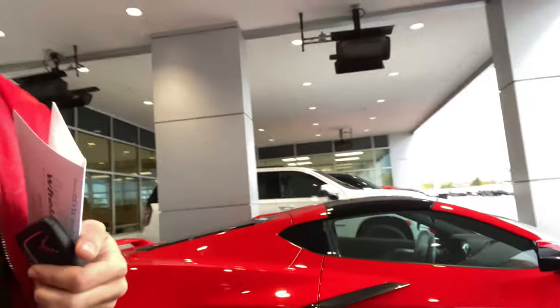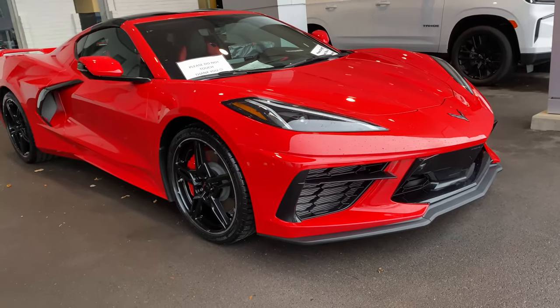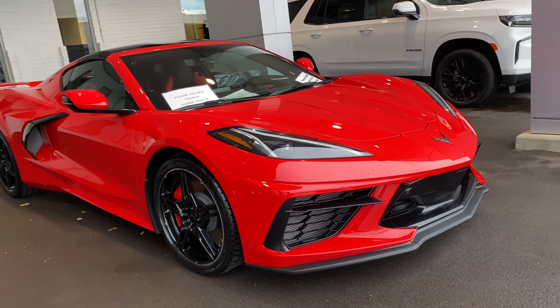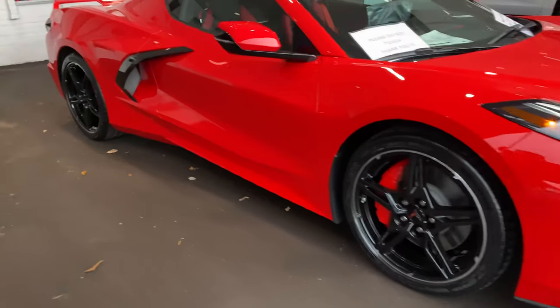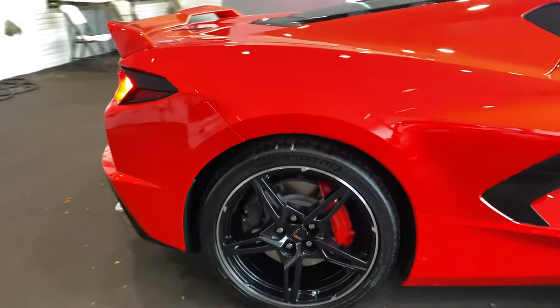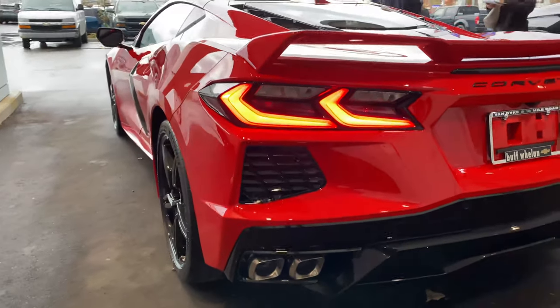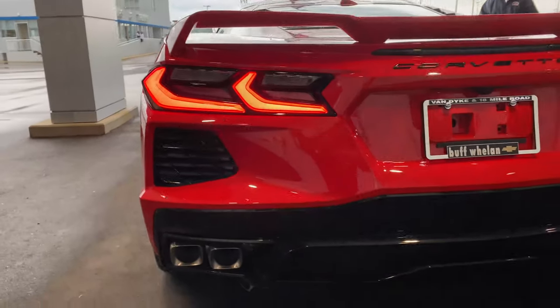Paperwork is all done and she is officially ready to go guys. Shoutout to Hisham at Buff Wheel Chevy over in Sterling Heights, Michigan — hooked me up with this beautiful C8 Corvette. Can't stop looking at her guys, let's get the first startup. Oh, it's different than the Camaro. It's official guys.